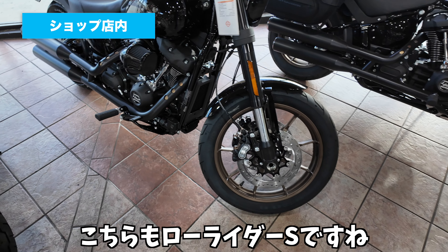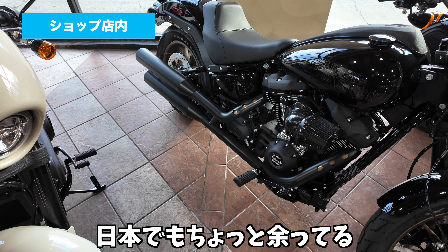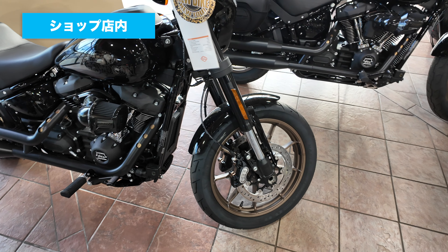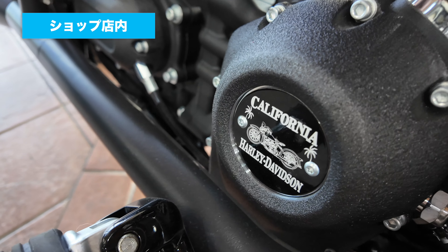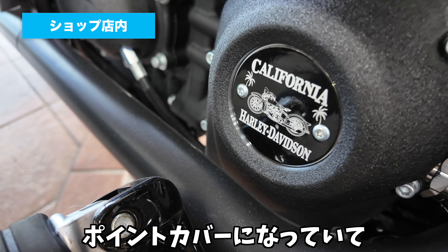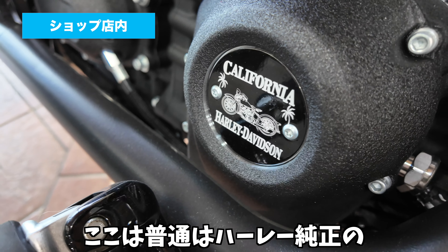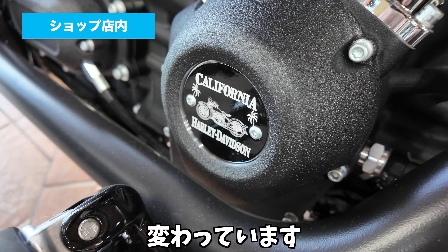こちらもローライダーSですね。ローライダーSは結構余ってますね。日本でもちょっと余ってるっぽいんですけども、アメリカでも同じようにローライダーSは在庫があります。このポイントカバーがカリフォルニアハーレーのオリジナルのポイントカバーになっていて、ここがちょっと可愛いなと思います。ここはショップオリジナルのものに変わっています。